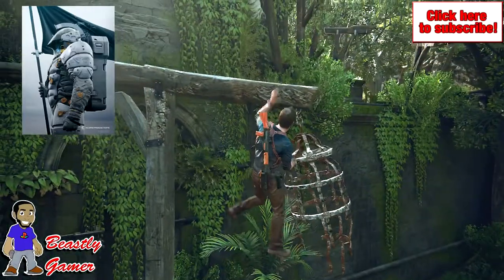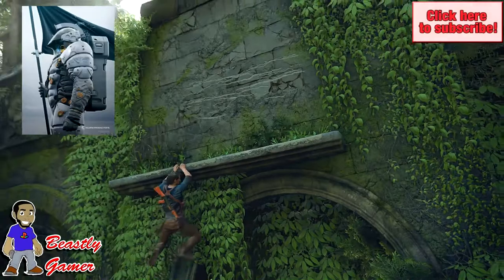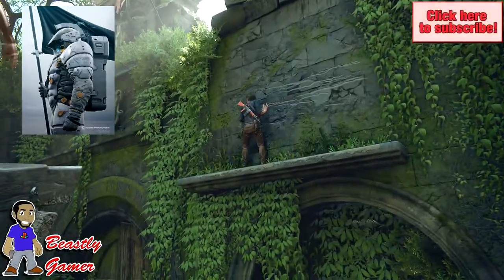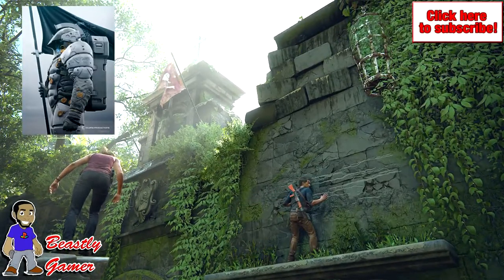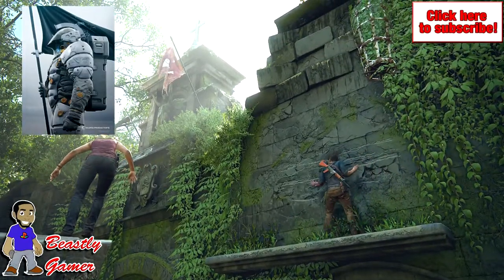Hideo Kojima recently took to Twitter to introduce Ludens, the character behind Kojima Productions' new logo. Kojima had a couple of things to say about Ludens, with this tweet being the most interesting: 'We deliver the new play in the new future with the cutting edge equipment, technology, and frontier spirit.' While this tweet is quite vague, it could be suggesting that Ludens is directly related to their new project.